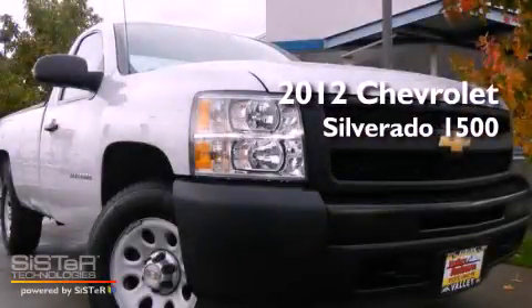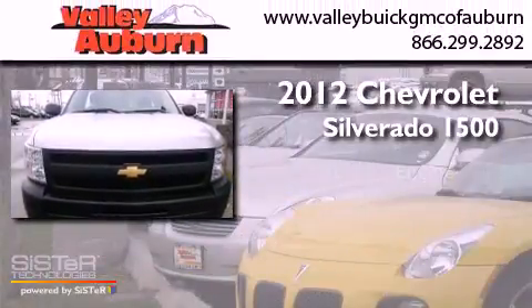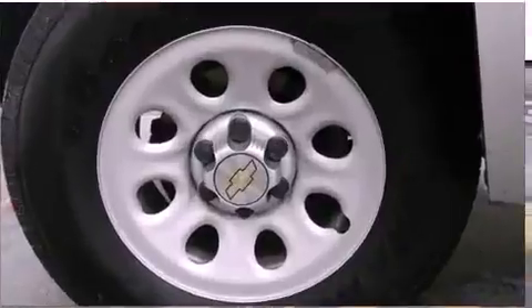This is a certified pre-owned 2012 Chevrolet Silverado 1500. It has a 4.8-liter, eight-cylinder engine, and a four-speed automatic transmission.